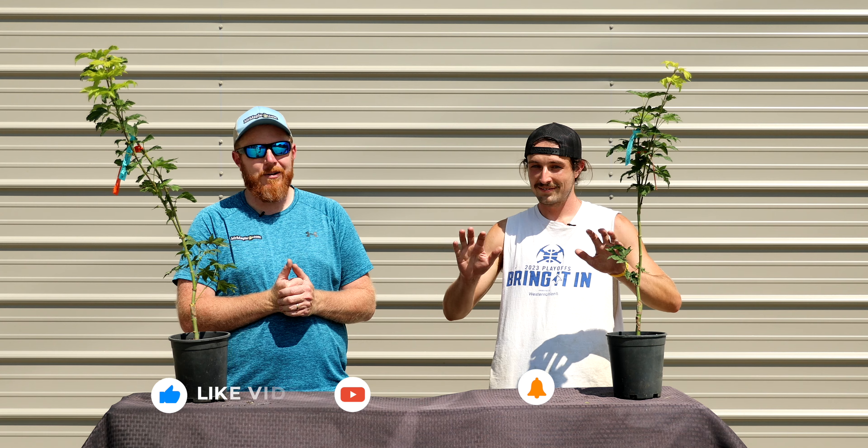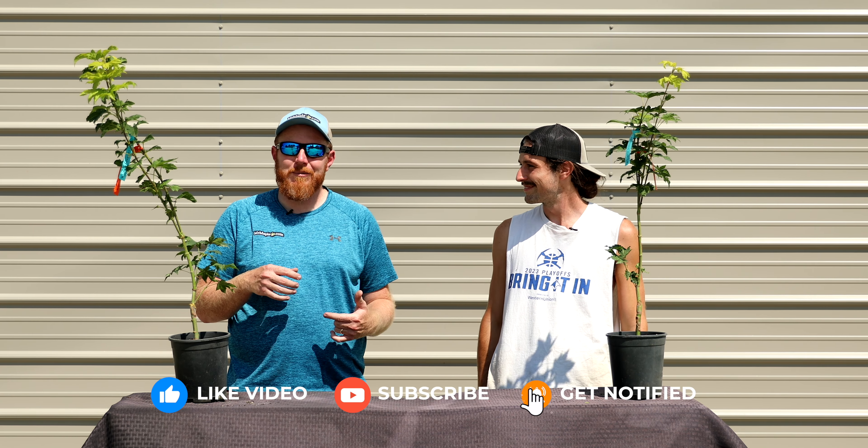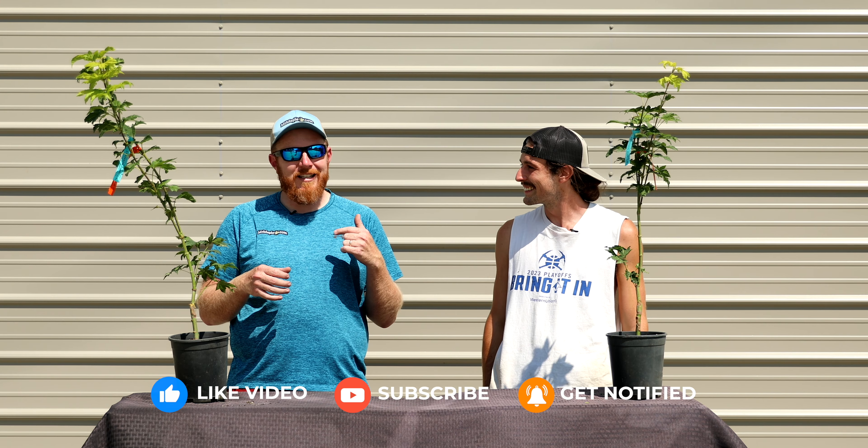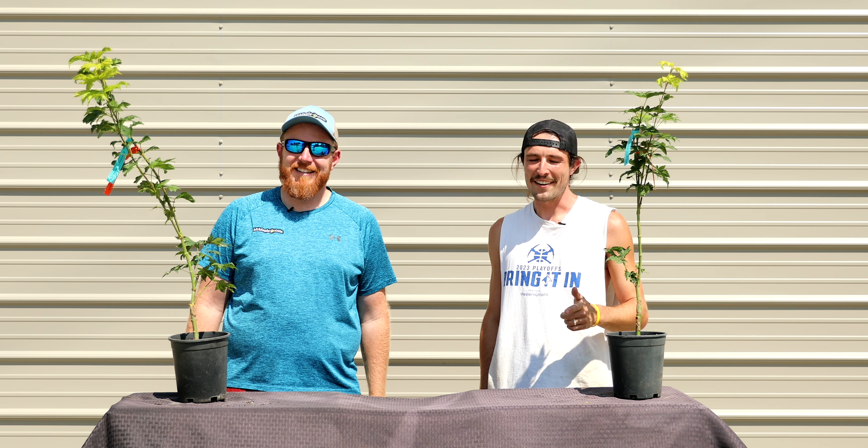Check out your weekly email because there are 10 more trees in that email — you can get a head start on knowing what to look for when 10 AM Eastern Standard Time hits on mrmaple.com. Take care, God bless, and have a great day!